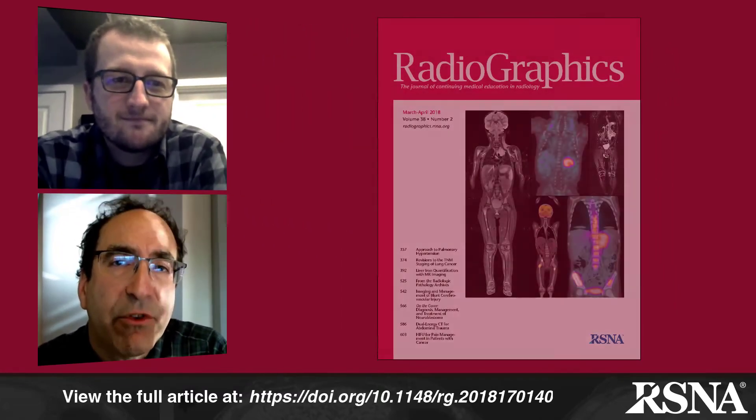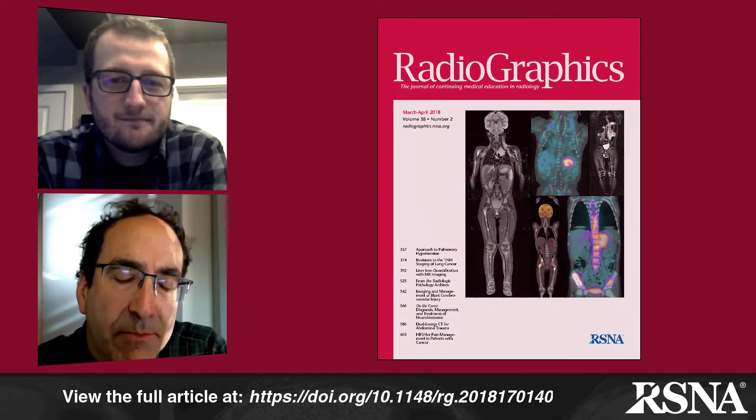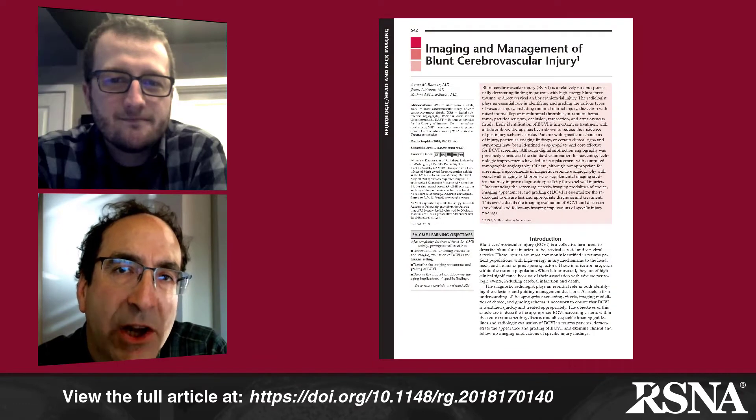Hi, I'm Jeff Klein, editor of Radiographics. Today I'm pleased to have with us Dr. Aaron Rutman from the University of Washington Department of Radiology, who is the author of one of our featured papers in the current March 2018 issue of Radiographics. His paper is entitled 'The Imaging and Management of Blunt Cerebrovascular Trauma.' Aaron, thank you for joining us today.